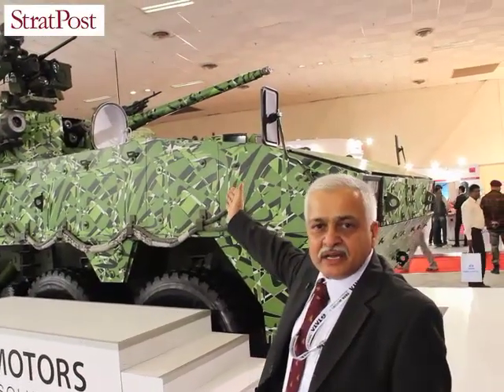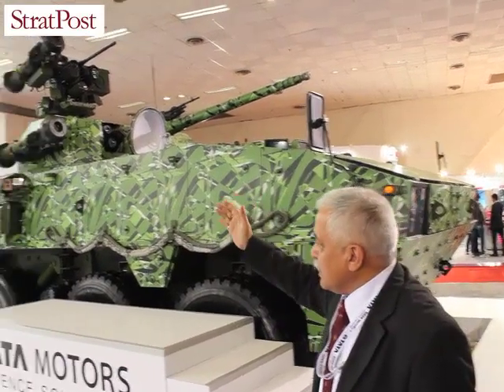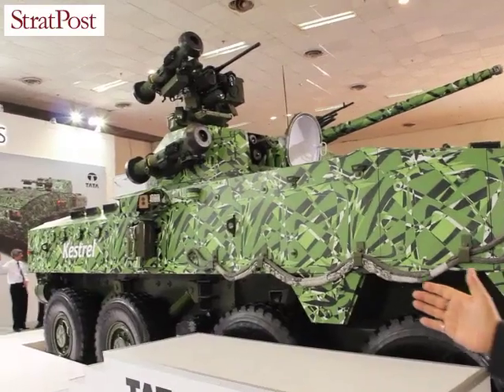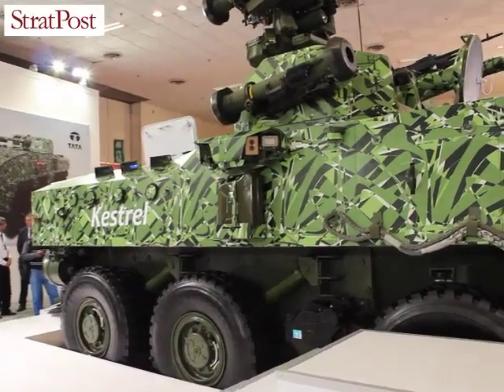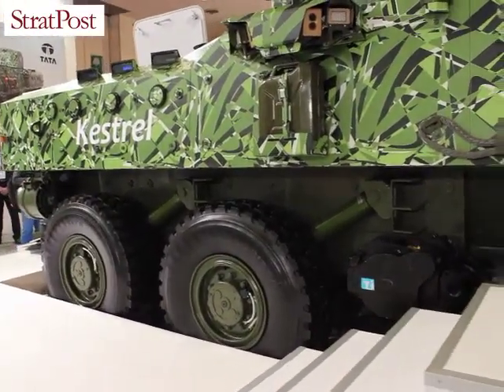The power pack, as already mentioned, is 600 horsepower. It can cater to an amphibious role — it has water jets at the back. It also features CTIS, centrally inflatable tyres, so whenever you're operating you can deflate or inflate them depending upon the terrain.